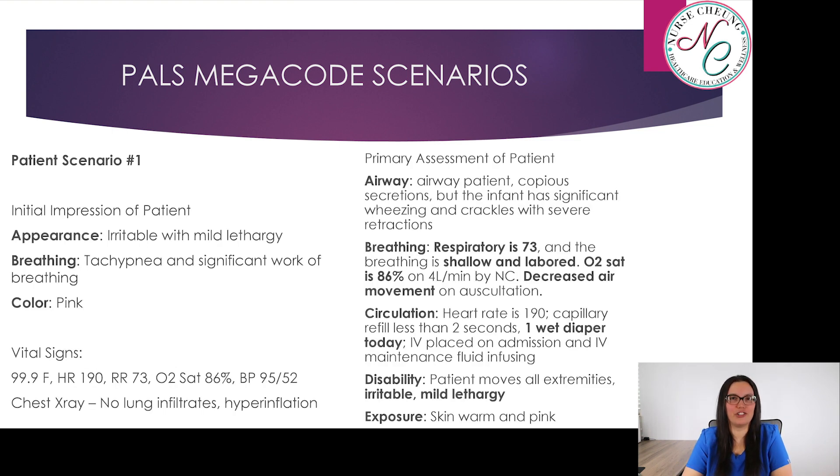Let's look at the initial impression of the patient. Appearance: irritable with mild lethargy. Breathing: tachypnea, significant work of breathing. And color is pink.